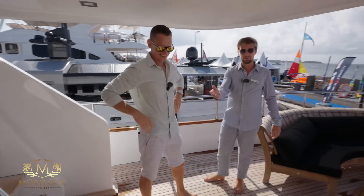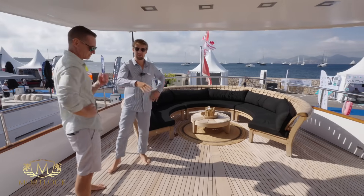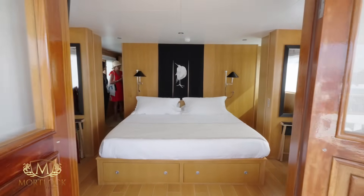This brings us to the lovely owner's deck, basically. Lovely round seating area. This deck is also accessible through the bridge or through the bow area, and it connects to the master cabin which is in front of us.